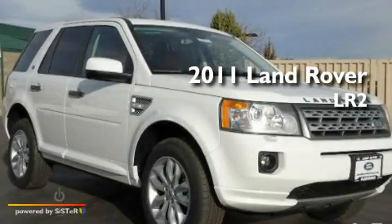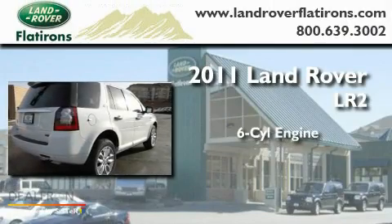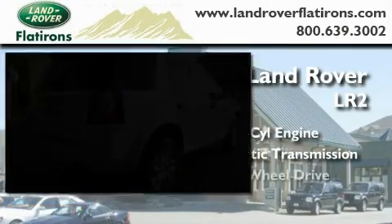This is a brand new 2011 Land Rover LR2. It features a six-cylinder engine, an automatic transmission, and all-wheel drive.